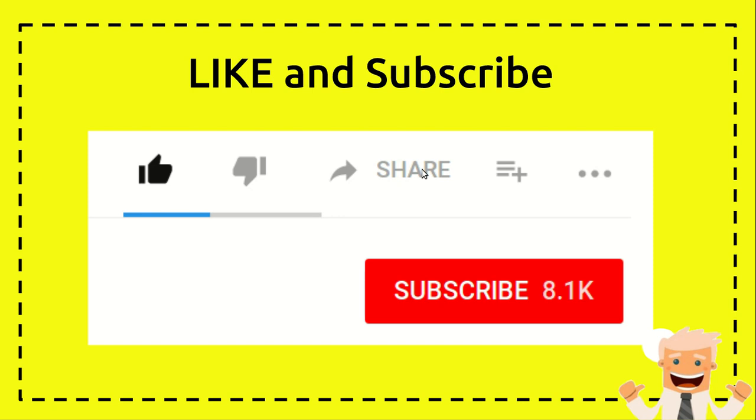You can share it to Facebook, WhatsApp, and other social platforms. Thanks a lot — I hope you can visit my channel again. See you in another video, goodbye!